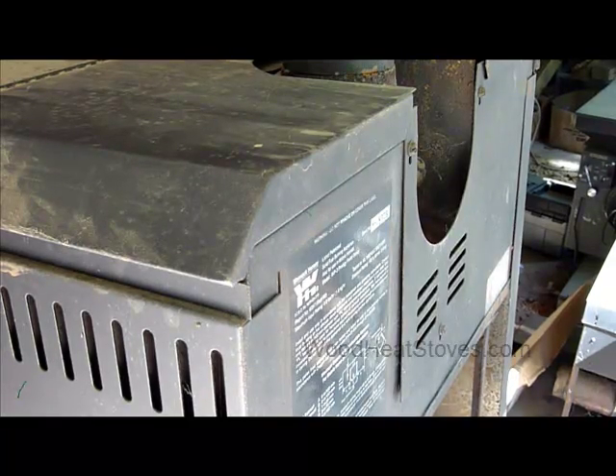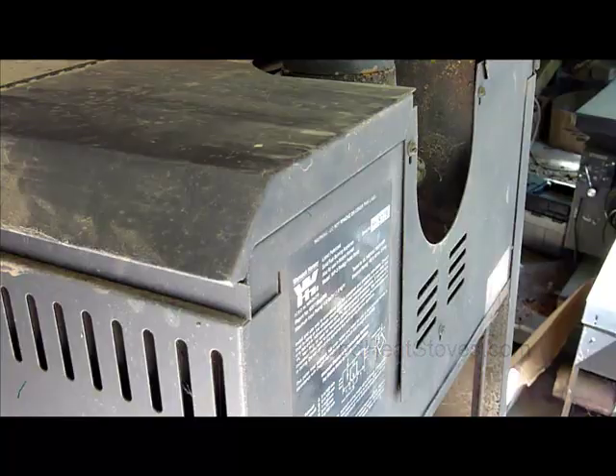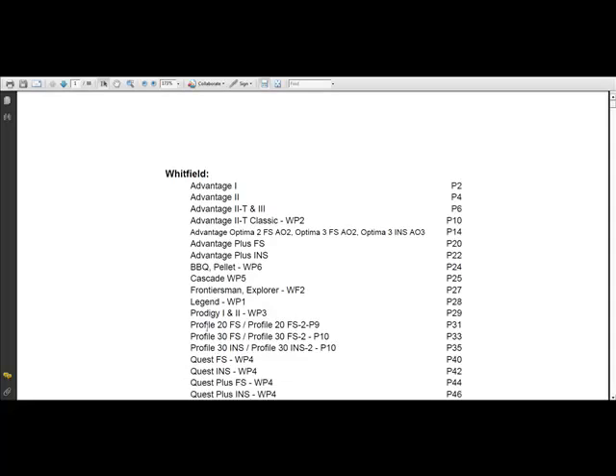Another option some Whitfields had is a sticker on the back of the appliance. In this case, it's a Prodigy WP3. Because it's on the back of the stove, these can be some of the more difficult labels to find. I recommend a flashlight and inspection mirror so you don't necessarily have to remove the chimney pipe and pull the stove out from the wall to identify it. Now we've confirmed we have the Prodigy WP3 — there it is on the parts list — so I'll go to page 29.